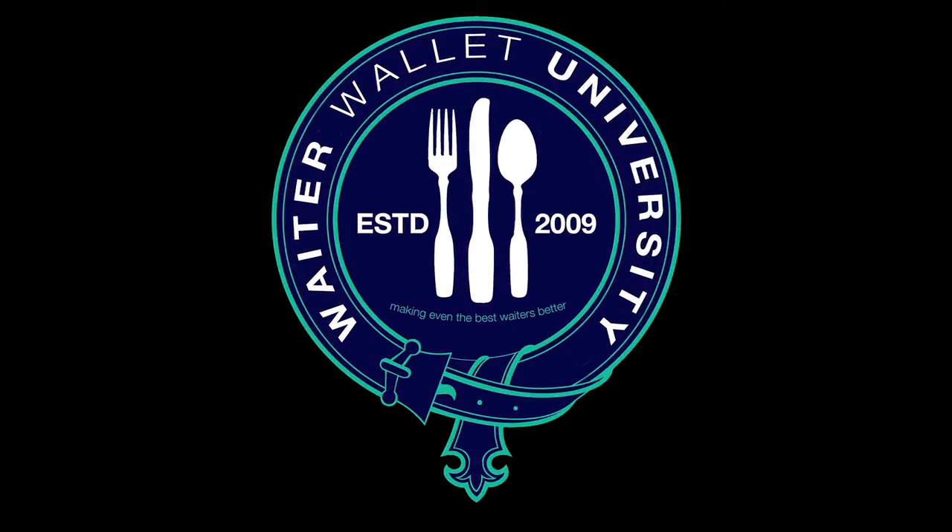Waiter Wallet — we make even the best waiters better. Thank you for purchasing the Waiter Wallet, the ultimate organizational tool for servers. The purpose of this video is to provide you with all the information necessary to make the Waiter Wallet as effective and successful as possible in your restaurant. To help you understand the Waiter Wallet, I've invited Tim Kirkland, best-selling author of The Renegade Server and Restaurant Guru, to join us and give us the benefit of his knowledge and expertise.